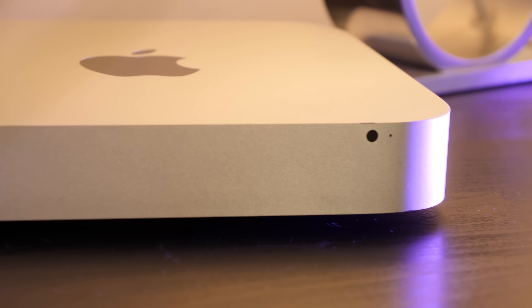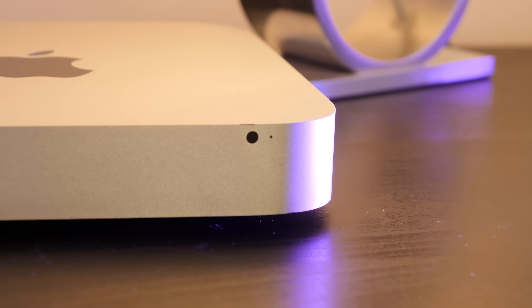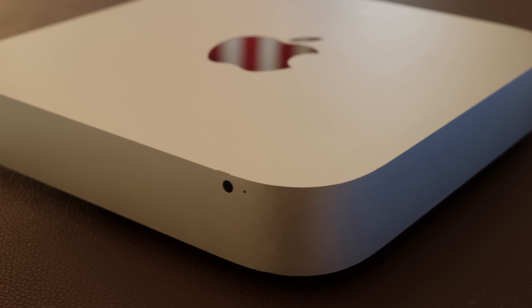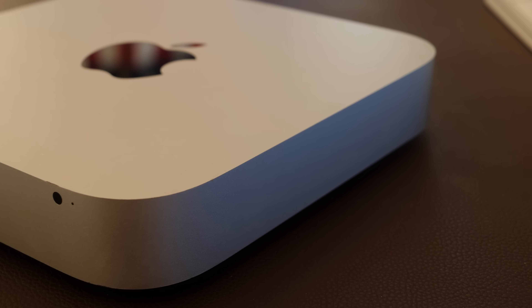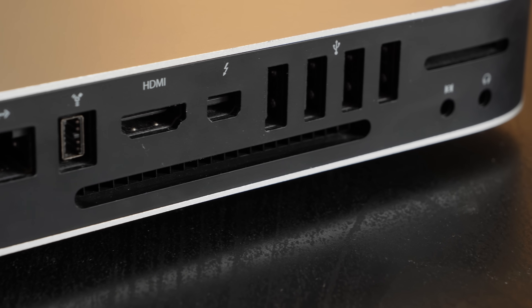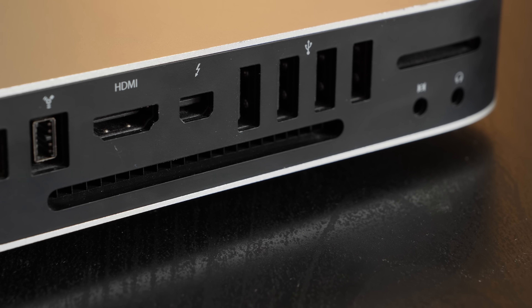What this thing could actually be pretty useful as is a simple little HTPC. The graphics card might not help much with gaming, but it's more than enough for streaming content. The only drawback is the HDMI output only supports up to 1920x1200 resolution — not a problem for an HDTV, but you won't be able to use a 4K monitor or TV. The Thunderbolt port does support up to 2560x1440, so that option is there, but no 4K in any way.